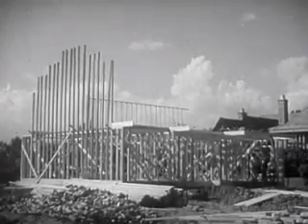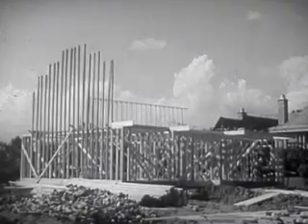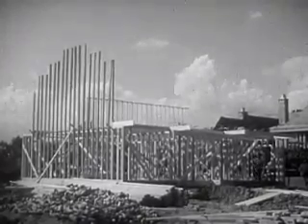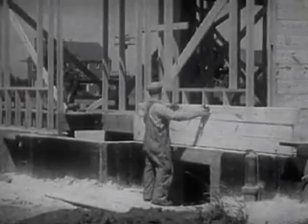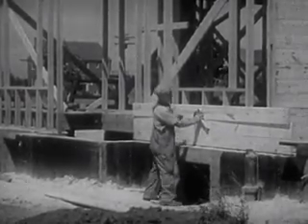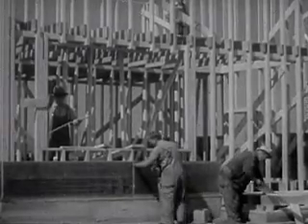Upon this platform are erected the outside walls. As they are framed, openings are provided for doors and windows. The outside is covered with material called sheathing. This may be wood, or one of numerous insulating materials, the purpose of which is to keep the house warm in winter and keep the heat out in hot weather.